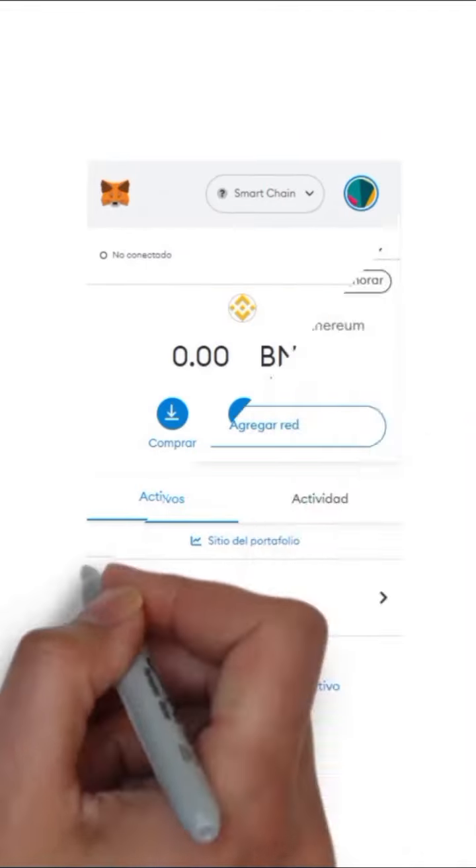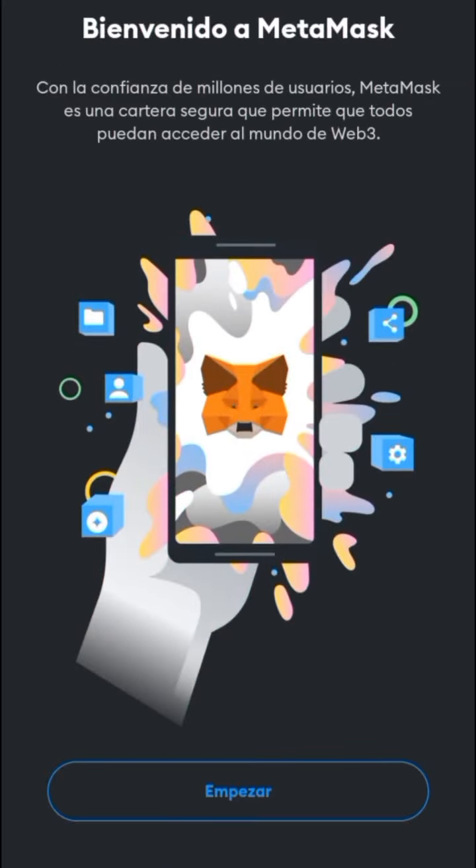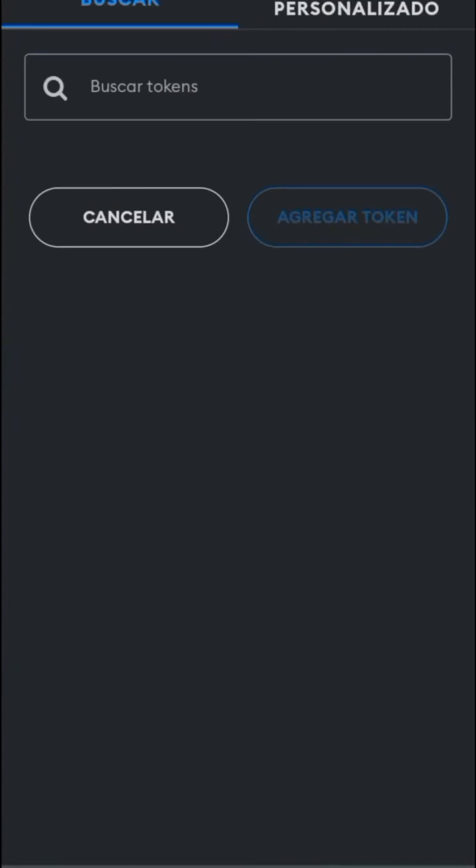We recommend using MetaMask and also buying BNB since the swap commission is paid in that token. Once you have bought BNB, you must click on Connect Wallet and import the CAR CC token to do the swap.